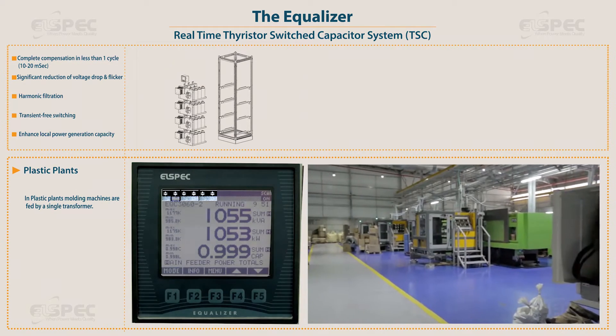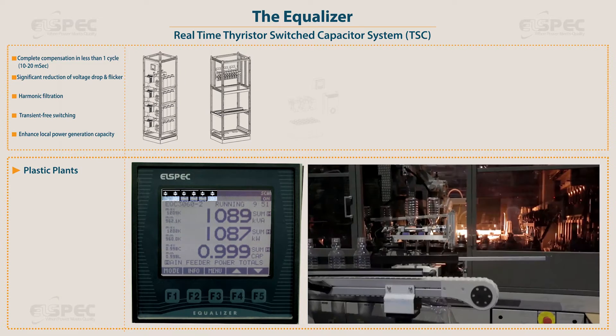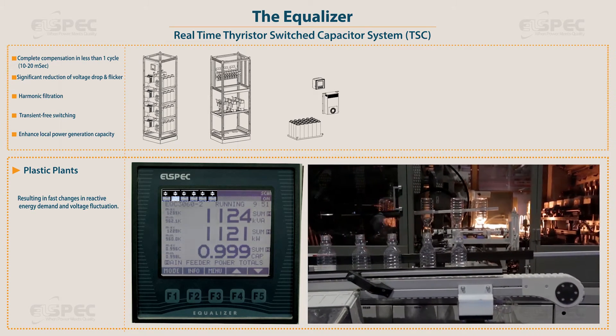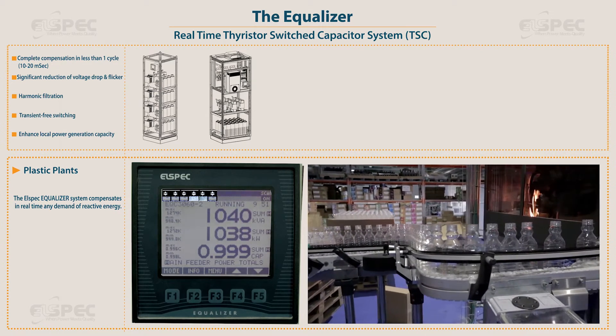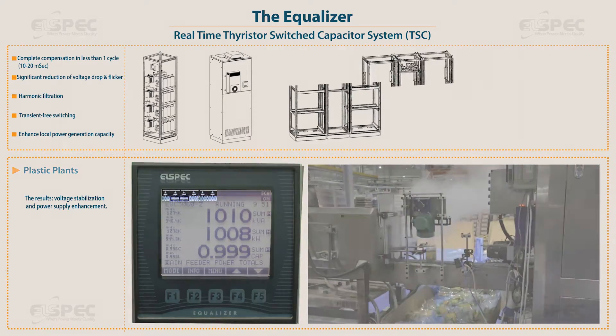In plastic plants, molding machines are fed by a single transformer, resulting in fast changes in reactive energy demand and voltage fluctuation. The L-Spec equalizer system compensates in real-time any demand of reactive energy. The results? Voltage stabilization and power supply enhancement.